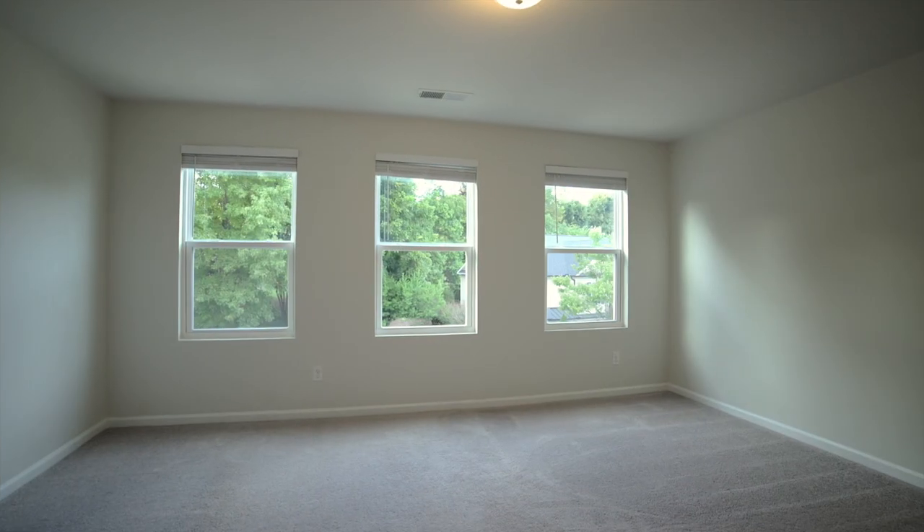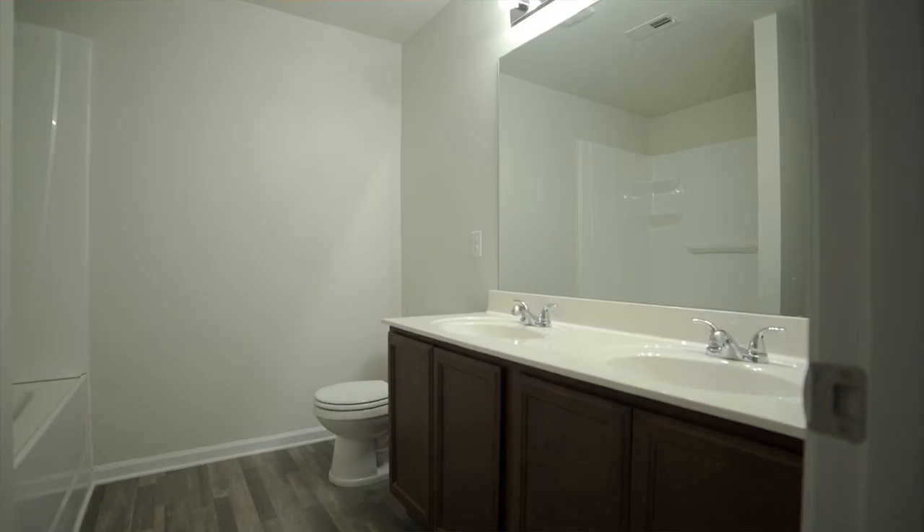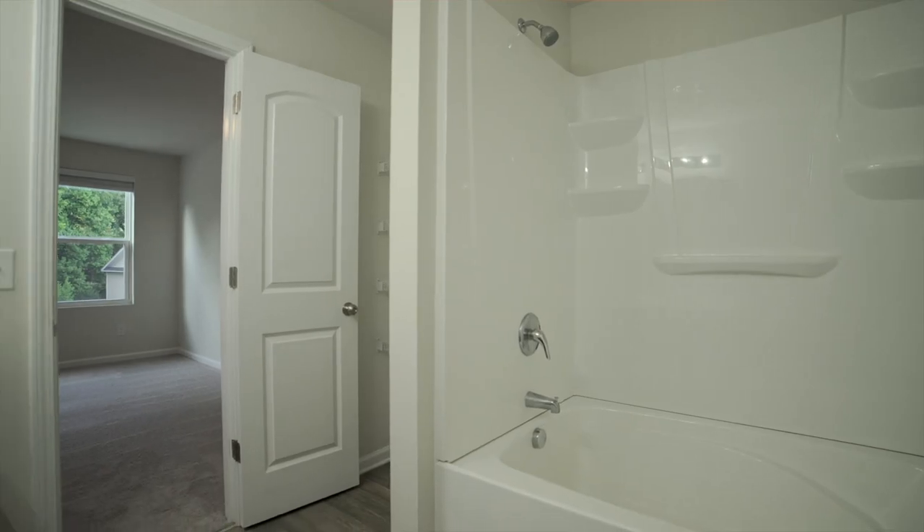As you can see, the home doesn't lack for space and that theme carries on into the master bedroom. You've got your walk-in closet on the left and a big bathroom on the right with double vanities and a huge shower tub.